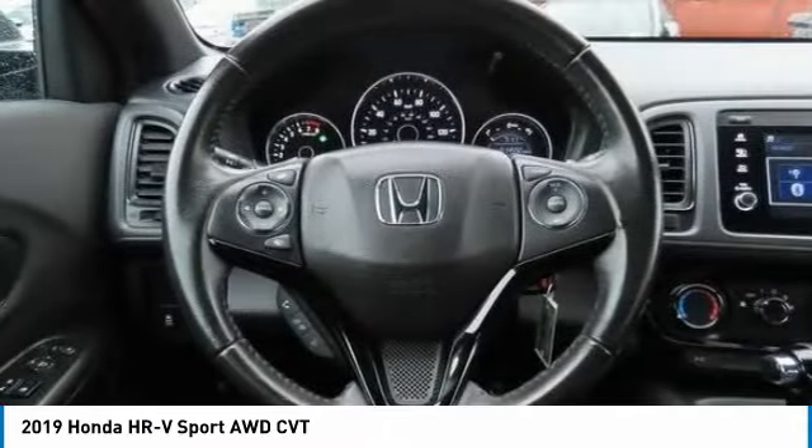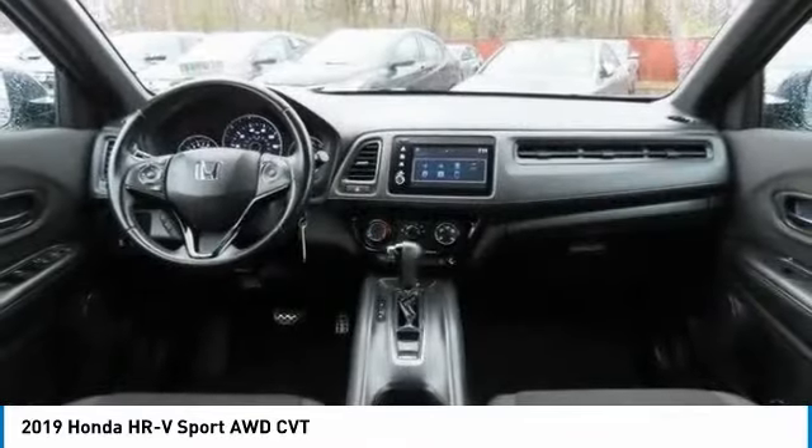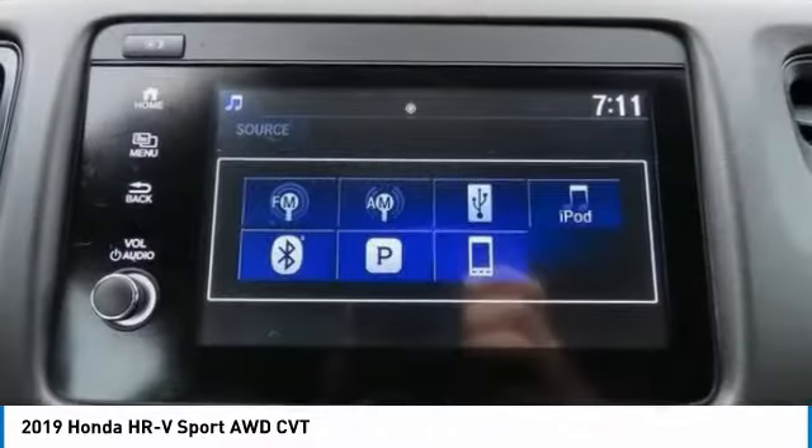Brake assist, daytime running lights, fog lamps, auto-off headlights, and front performance tires.